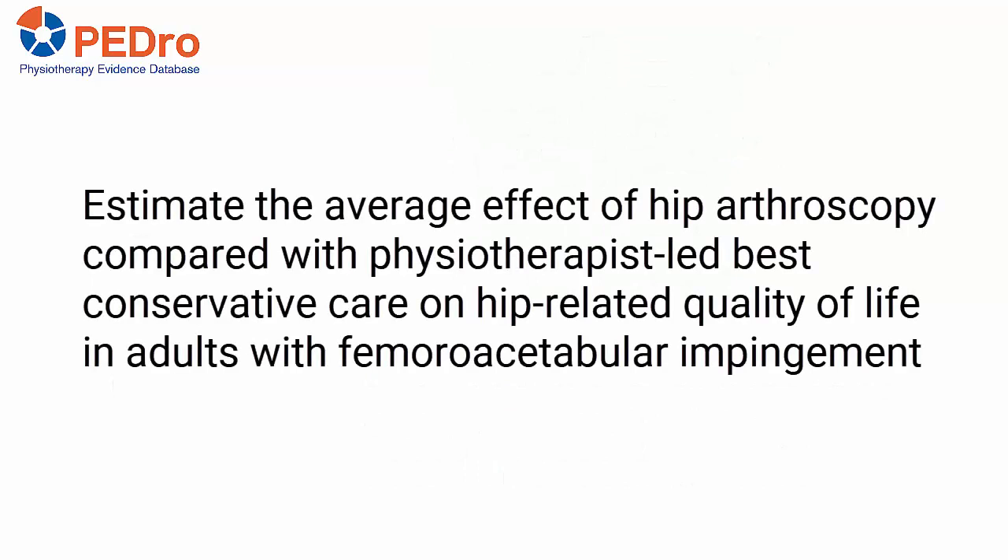The primary aim was to estimate the average effect of hip arthroscopy compared with physiotherapist-led best conservative care on hip-related quality of life in adults with femoroacetabular impingement.